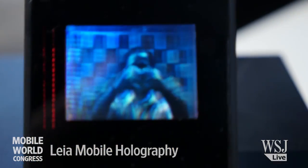Leia is the first holographic display meant for mobile devices — think smartwatches, smartphones, tablets — and we specialize in that. 3D without any type of glasses.